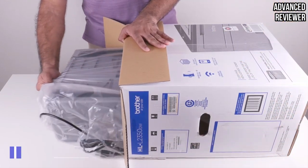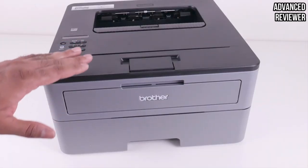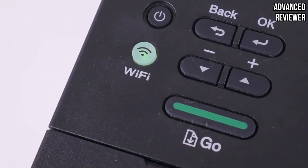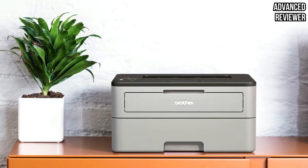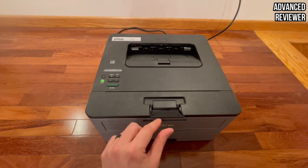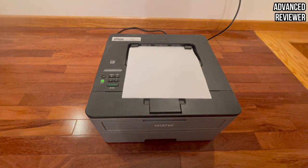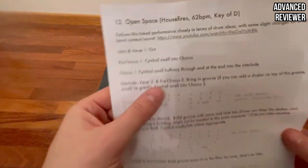Number 1. Brother HLL2350DW Compact Monochrome Laser Printer. If you're familiar with Brother machines, the highly functional Brother Compact Monochrome Laser Printer HLL2350DW should be on your office or home wish list. This wireless monochrome printer is a thing of beauty. It has a 32 ppm printing speed in less than 8.5 seconds for the first printout. If you have a high volume of work to print out, this printer will exceed your expectations.